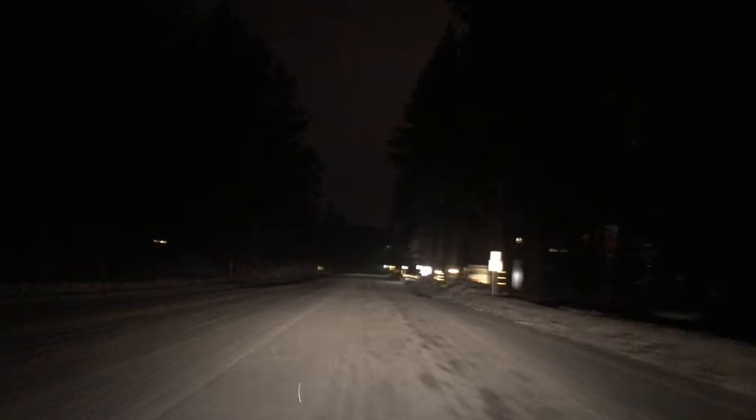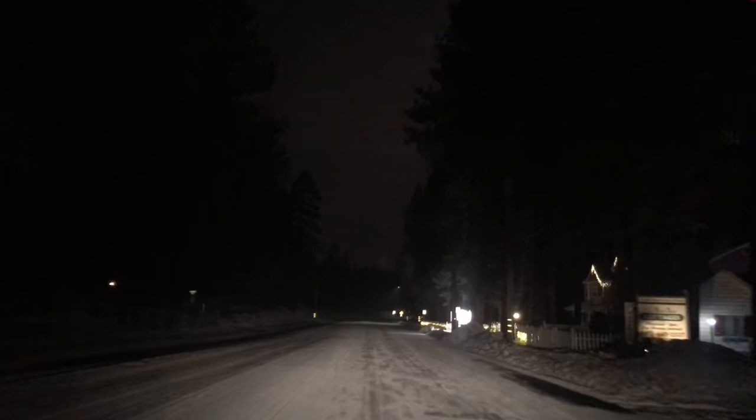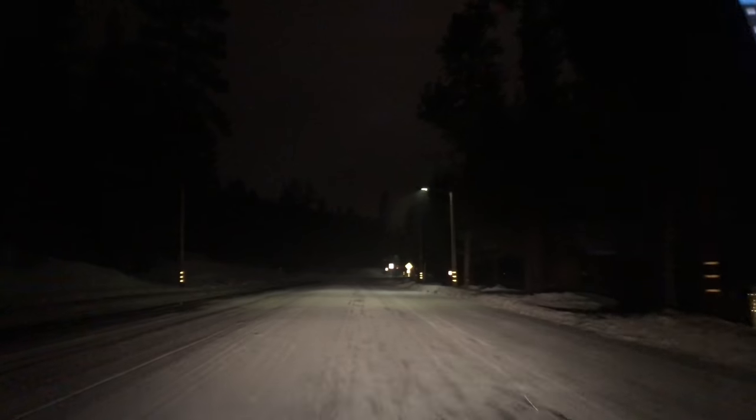That's it you guys. Peace out from Big Bear Lake. We love you guys. Hope you come up here and have a great time. It's 25 degrees, it's 10:35 PM. Peace out — it's snowing pretty good in town.